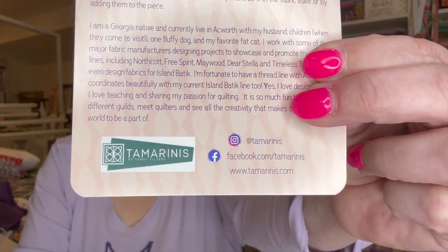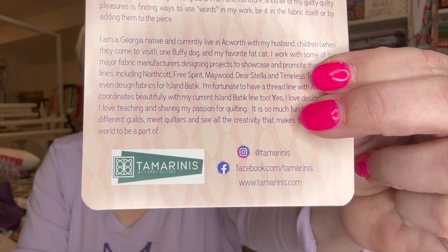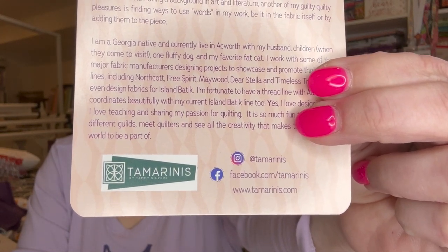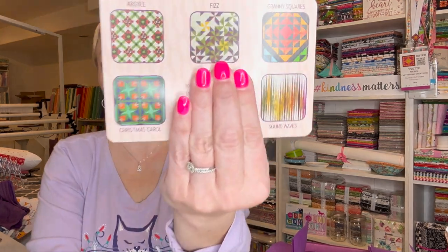I am totally not going to attempt to say the name of her company right — I'll just show you. She's on Instagram, Facebook, and it looks like she has her own website. We are also always given one of her patterns for free, and you do have the option to buy more of the patterns if you really like them, which I tend to do a lot. So we have a special code and here are the patterns.